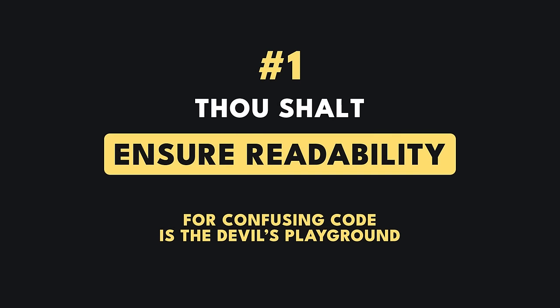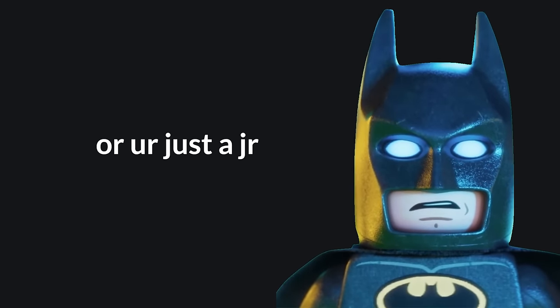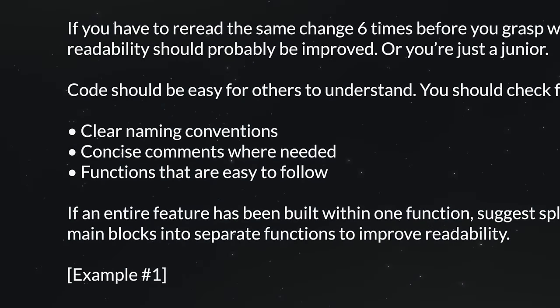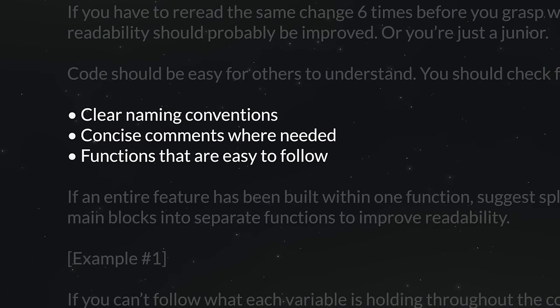Thou shalt ensure readability, for confusing code is the devil's playground. If you have to reread the same change 4, 5, 6 times before you understand what it's doing, the readability should probably be improved. Code should be easy for others to understand. You should check for clear naming conventions, concise comments where needed, and functions that are easy to follow.